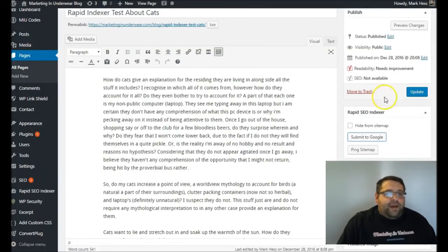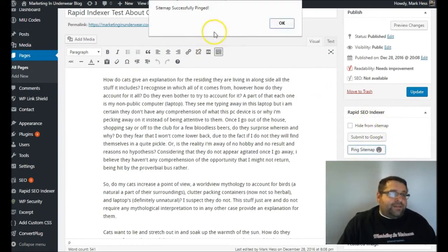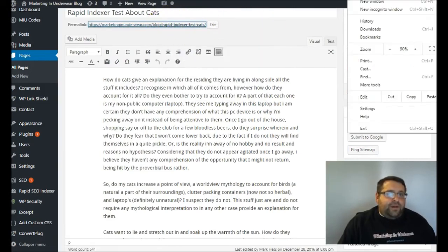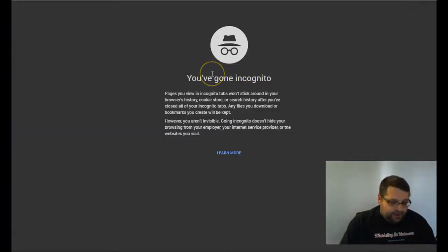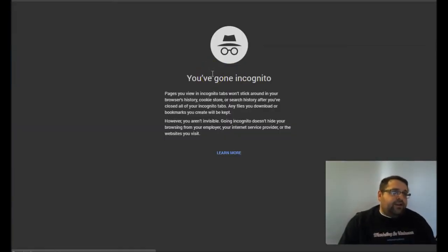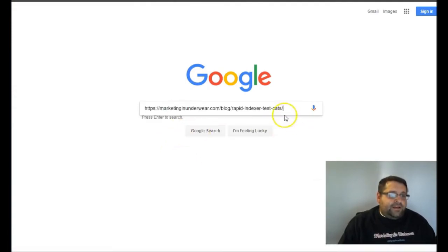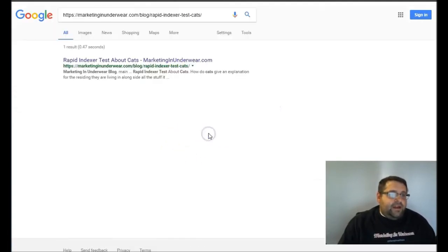After that, I'm going to click on Crawl Only This URL and click Go. Now I'm going to go back to my article and click magic button number two, and I'm going to ping the sitemap to a special link within Google, then click OK. Now when I copy my link address, I'm going to open up a new incognito window and go to google.com and paste in that link.